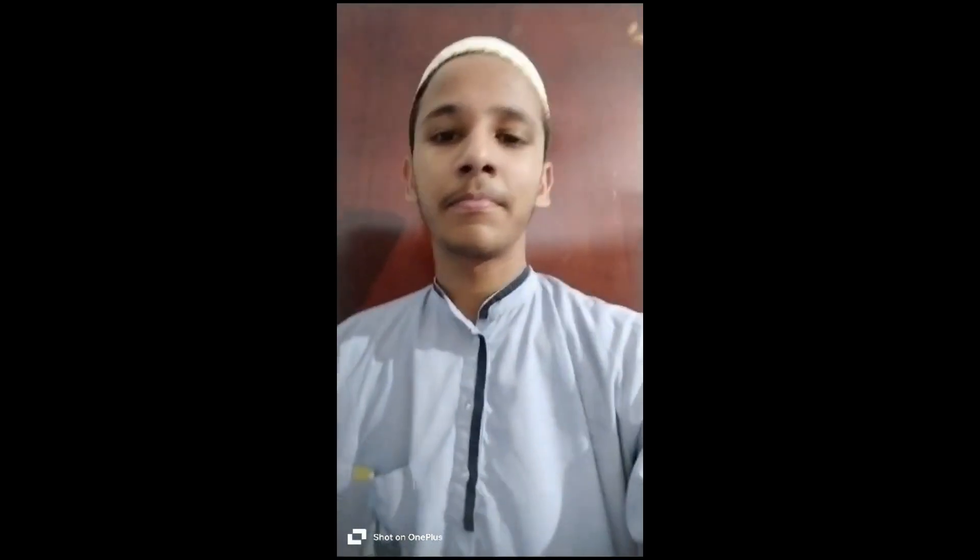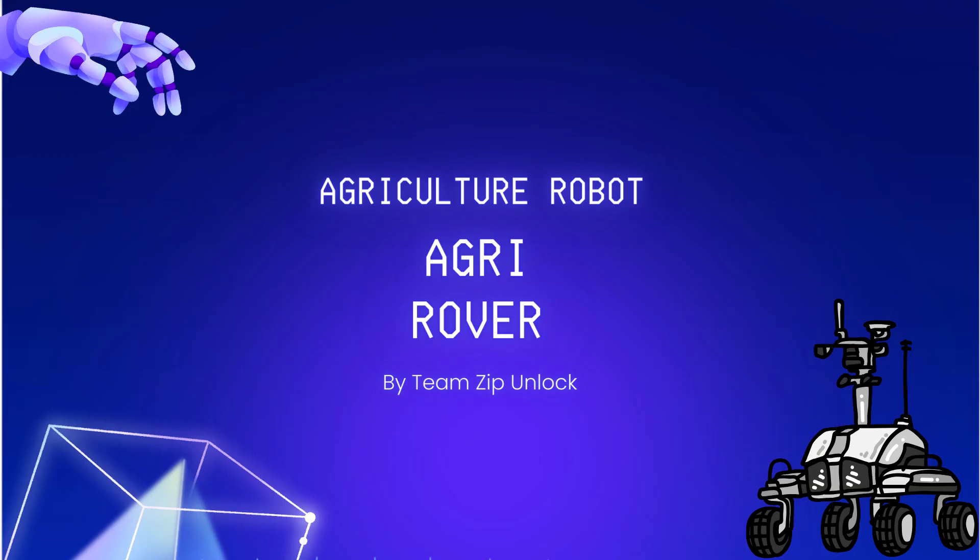Hi everyone, I am Hussain Shabir from Team Zip Unlocked and today we are going to be presenting the Agri-Rover. Hello everyone, I am Movis Hussain from Team Zip Unlocked. Hi ladies and gentlemen, greetings.